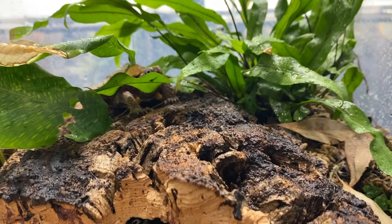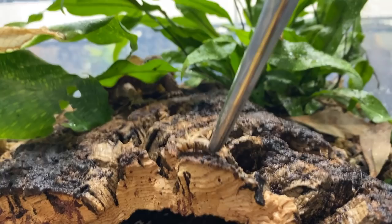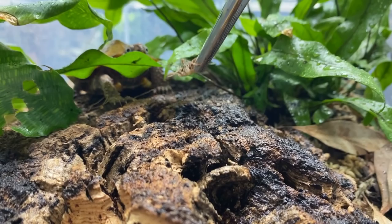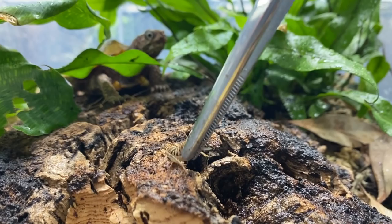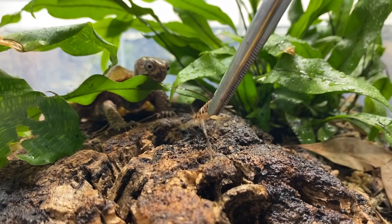All right guys, so our little turtle friend has been here a few days now. I thought it'd be nice to try and offer them some food. Before we start doing pellets and stuff, I figured we'd do some live prey because that's probably more enticing. So I have some mealworms and crickets - figured we could start there and see what they say. Oh my gosh, they're interested! Hello. They're so cute, look how observant they are. Would you like a Jiminy?